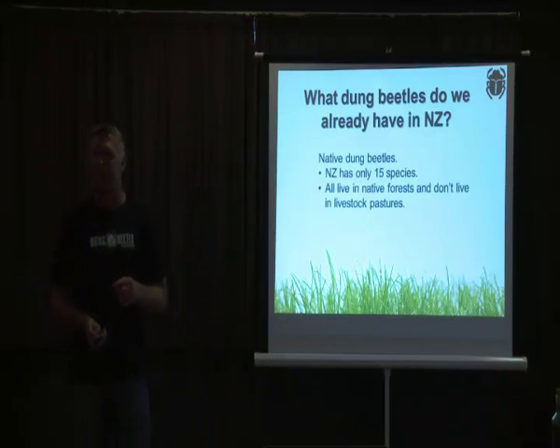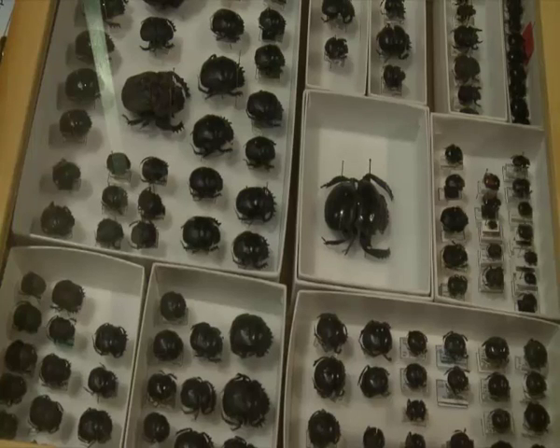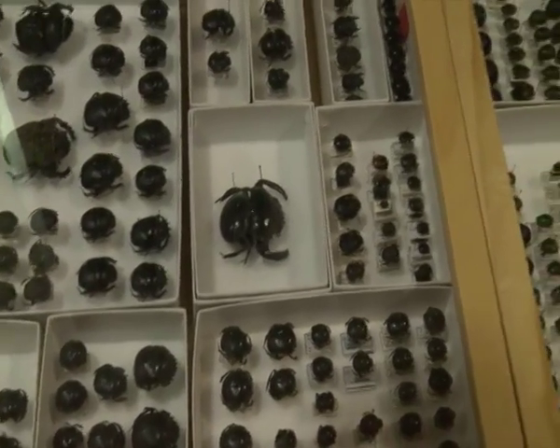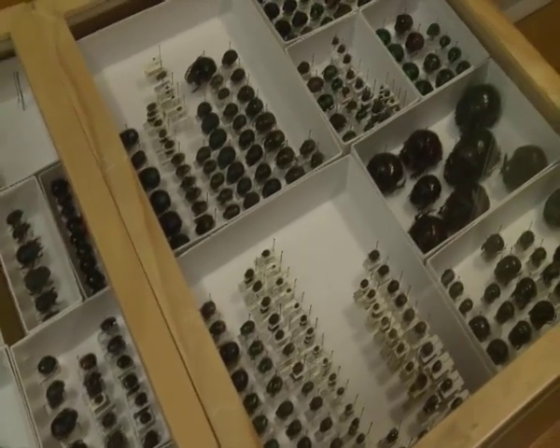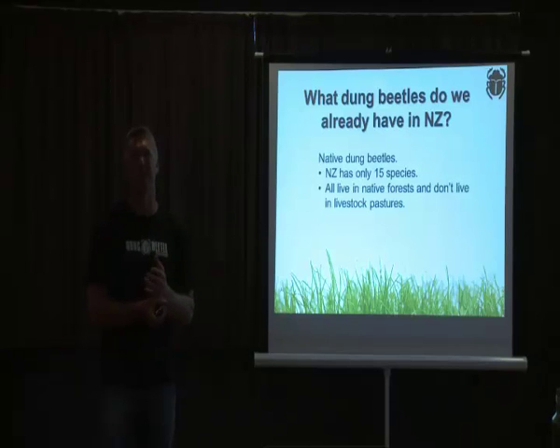We do have beetles in New Zealand — we have 15 different kinds, and I've been revising that group for a while now. It's quite extraordinary because we have such a big, diverse country, yet the dung beetle fauna itself is so limited. That may well be because we are a country that was absent of mammals — it was only birds — so the diversity of dung beetles is always quite limited.